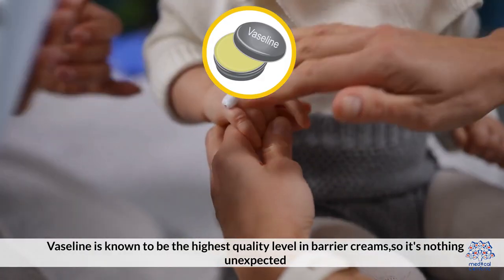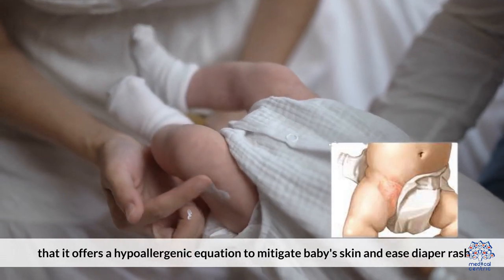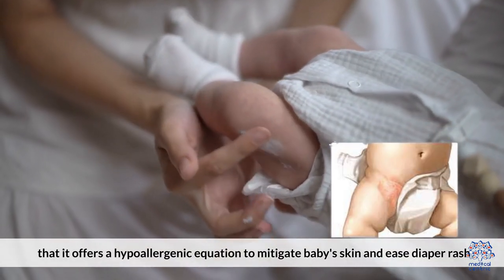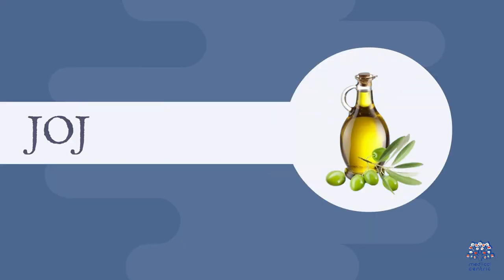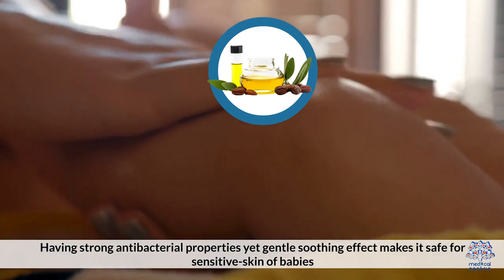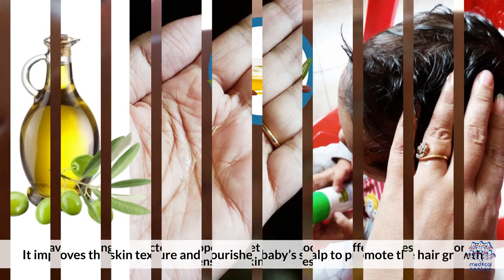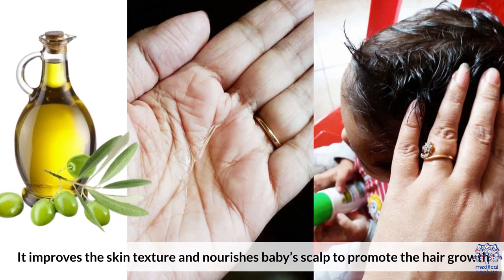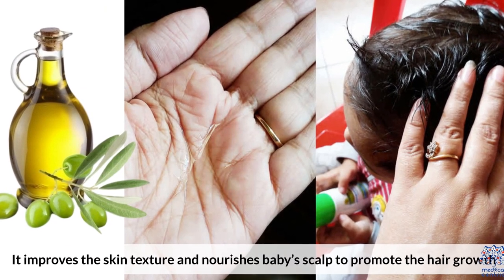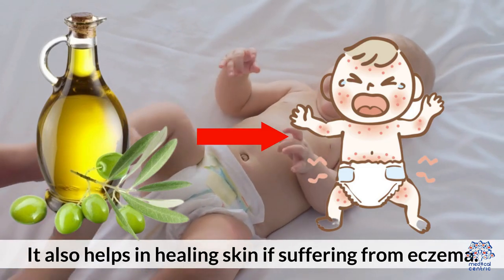Vaseline is known to be the highest quality level in barrier creams, so it's nothing unexpected that it offers a hypoallergenic equation to mitigate baby's skin and ease diaper rash. Four, jojoba oil. Having strong antibacterial properties, the gentle, soothing effect makes it safe for sensitive skin of babies. It improves the skin texture and nourishes baby's scalp to promote hair growth. High in vitamin E, cold-pressed jojoba oil works amazingly for babies' massages. It also helps in healing skin if suffering from eczema.